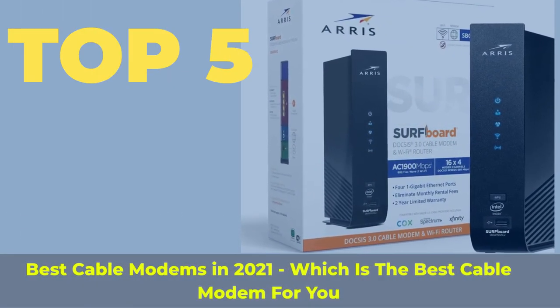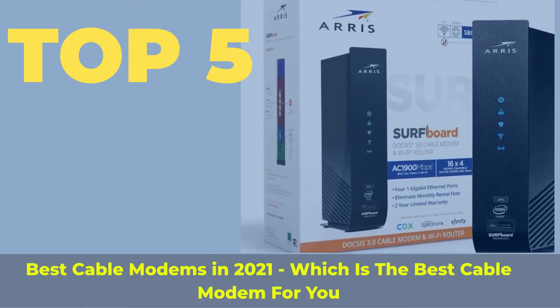Top 5 best cable modems in 2021 — which is the best cable modem for you?